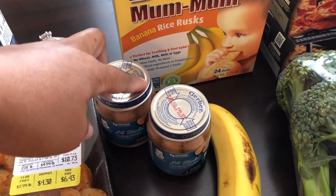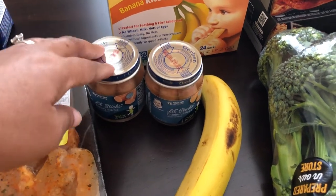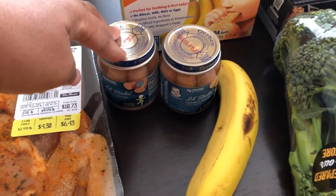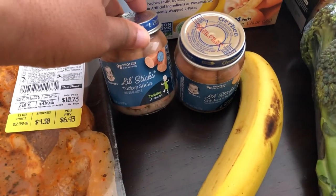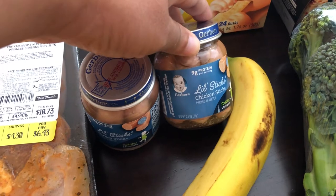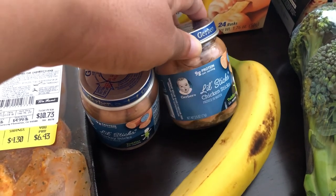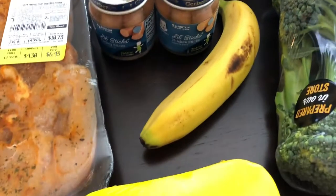He had a visit with the pediatrician and we mentioned that we've been trying to give him chicken and things like that. We soften them up, but he doesn't like them. So she suggested getting these little meat sticks. I found a turkey one and a chicken one — to me they look like little Vienna sausages, but we'll see. I'm just trying to get the little boy to eat something.